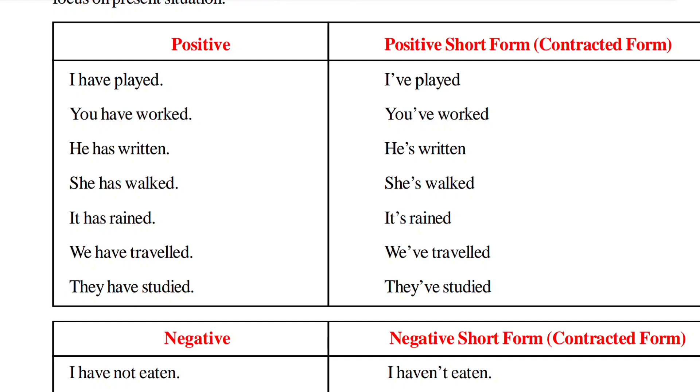Now let's look at this table of positive and positive short form — contracted form. In our previous session we learnt what a contracted form is. Look at the sentence in the positive column, then look at the positive short form. 'I have played' — 'I have' becomes 'I've' — 'I've played.' 'You have worked' — 'you have' becomes 'you've' — 'you've worked.'